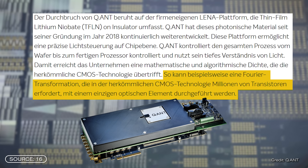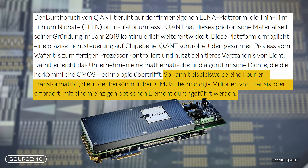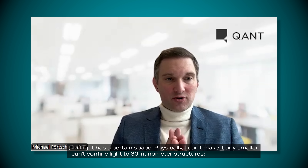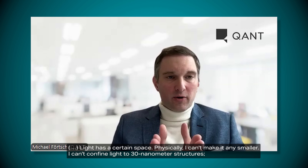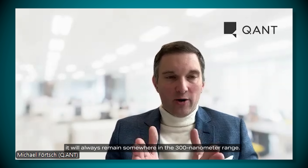According to the company, the processor should be significantly faster and more energy efficient than electronic chips. The Quant processor requires only one optical component for complex mathematical calculations, while conventional chips require millions of transistors. Another advantage is chip production: it could be done using chip production facilities from the 1990s. Optical chips do not rely on miniaturization — light physically cannot be placed on 30-nanometer structures and will always stay in the 300-nanometer area.